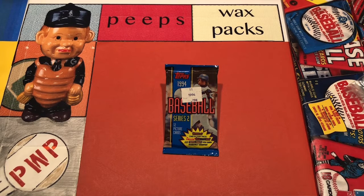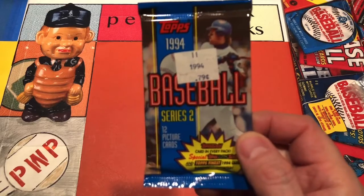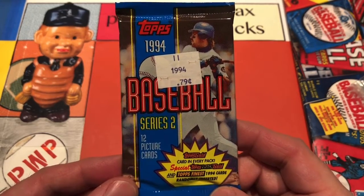We're back. It's Peeps Wax Packs. It's Saturday night, and I hope everyone is nice and relaxed. Tonight we're going to open up a pack of 1994 Topps Series 2 baseball cards.